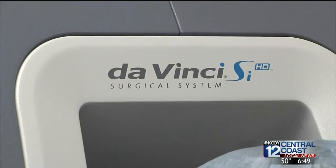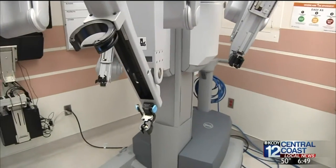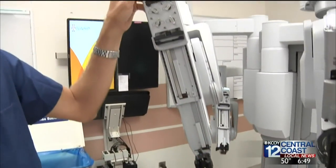Should cancer be detected, technology like the da Vinci system is giving patients an arm up in the fight against it. Dave Alley, KCOI 12 Central Coast News.